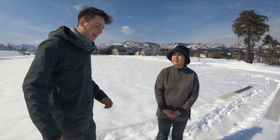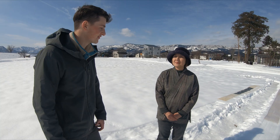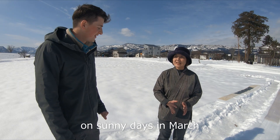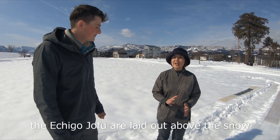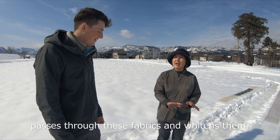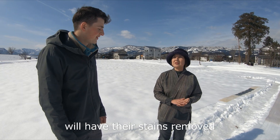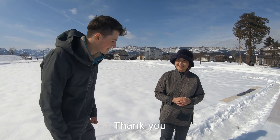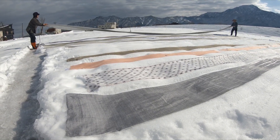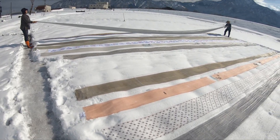Excuse me, Nakajima-san. Why is it exactly that you feel the need to perform Yukizurashi on the Echigo Jofu? On sunny winter days in March, Echigo Jofu fabrics woven through the winter are brought out into the snow to sharpen the colorful designs and cleanse them from the textile making process completed indoors.